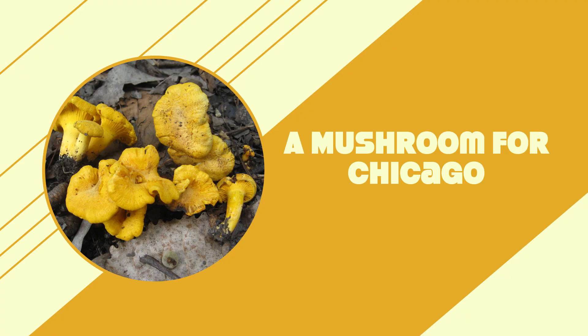A mushroom for Chicago! New species discoveries are always exciting, but even more so when they're named for your city and also you can eat them. Mycologists — mushroom experts — from the Field Museum, the Chicago Botanic Garden, and Northwestern University have named this bright yellow chanterelle found in the region Cantharella chicagoensis, in honor of the great city of Chicago.